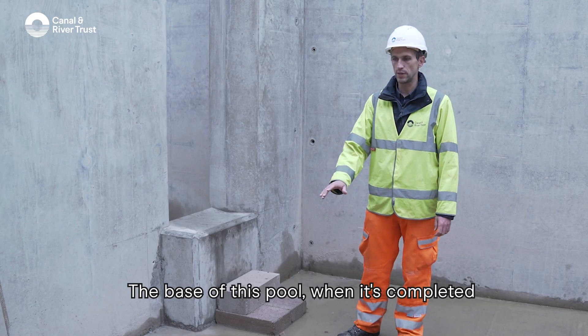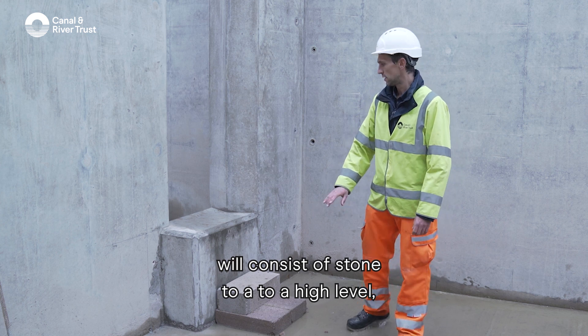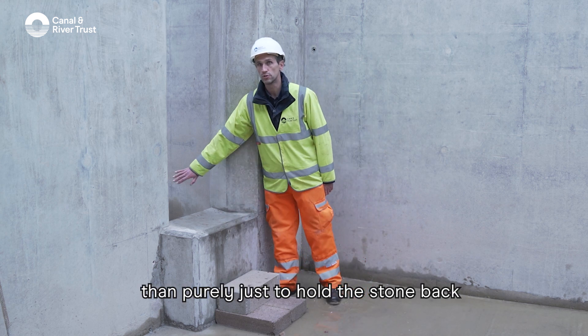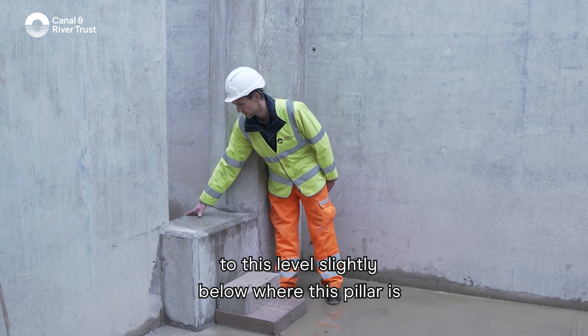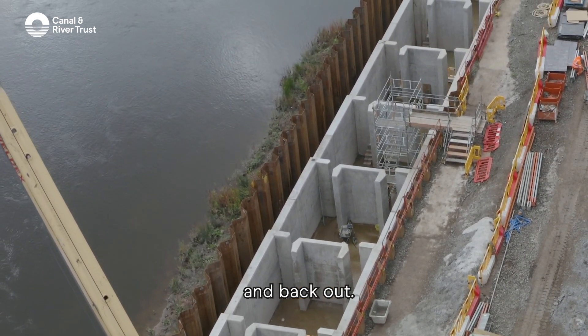The base of this pool, once completed, will consist of stone to a high level, and this is what these features are here for. They're purely to hold the stone back in each of the pools — the stone will come up to this level, slightly below where this pillar is — to hold the stone back rather than it washing through the fish pass and back out.